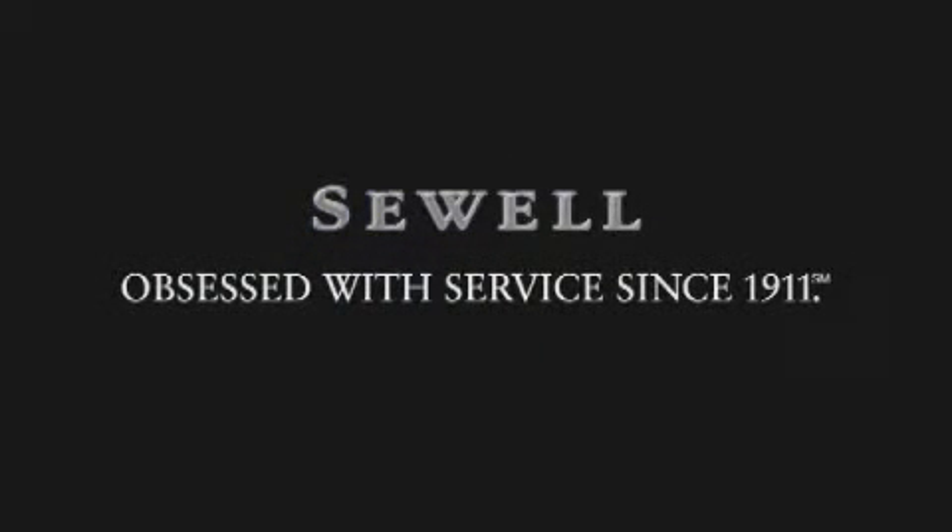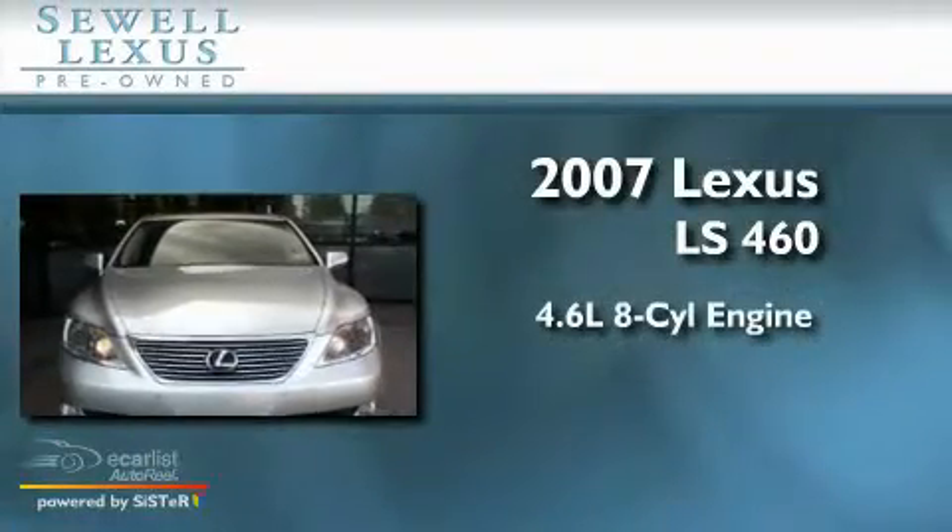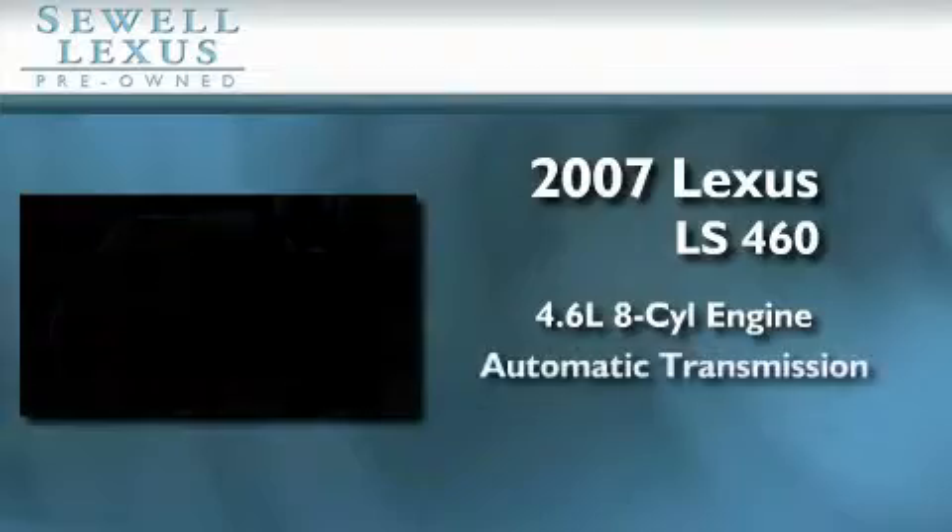Sewell, obsessed with service since 1911. This is a certified pre-owned 2007 Lexus LS460. It has a 4.6-liter 8-cylinder engine and an automatic transmission.